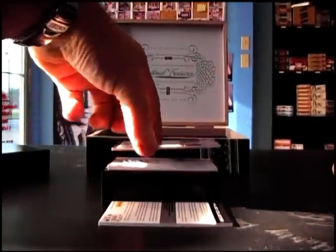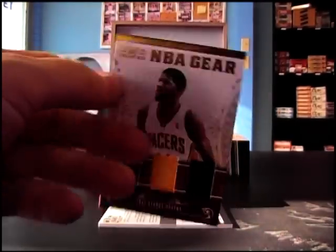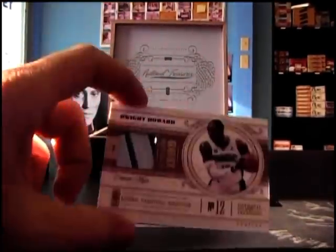Triple jersey — Paul George, that's number 99. And the last one, Dwight Howard Patch, that's number 5 of 10.